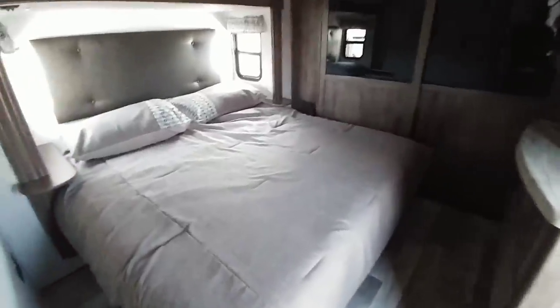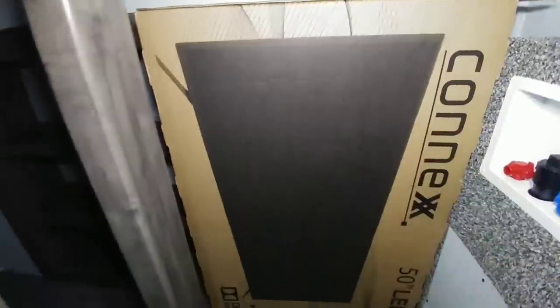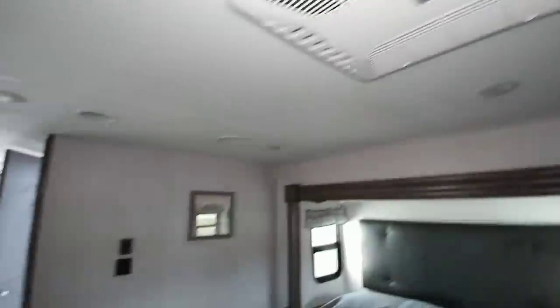Coming into the master bedroom — king-size bed with about a foot of space on each side. It has some huge closets and a ton of space, plus room for a washer and dryer assembly, stackable, as well as tons of room for anything else you might want to put in here. This is a huge closet. You have air conditioning in the bedroom which is ducted — it's a Coleman Mach 3 air conditioning system.